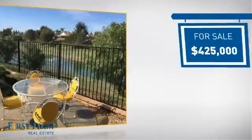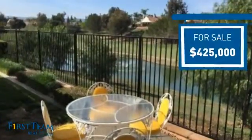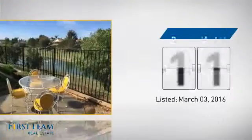Currently listed at $425,000, it just went on the market this month.